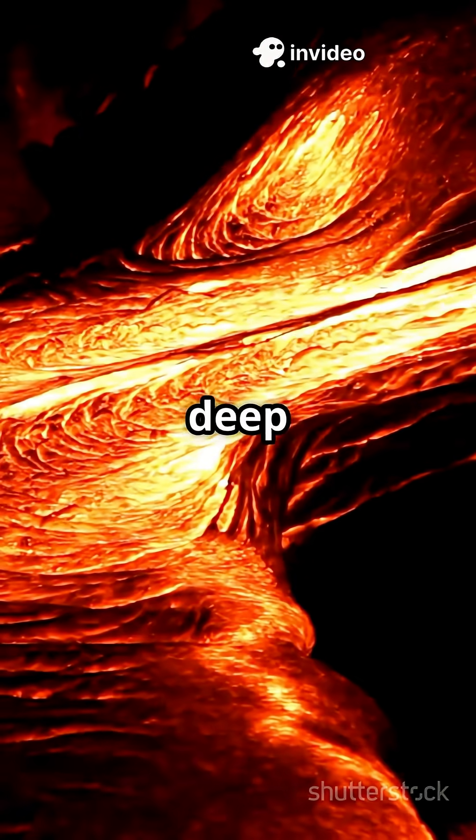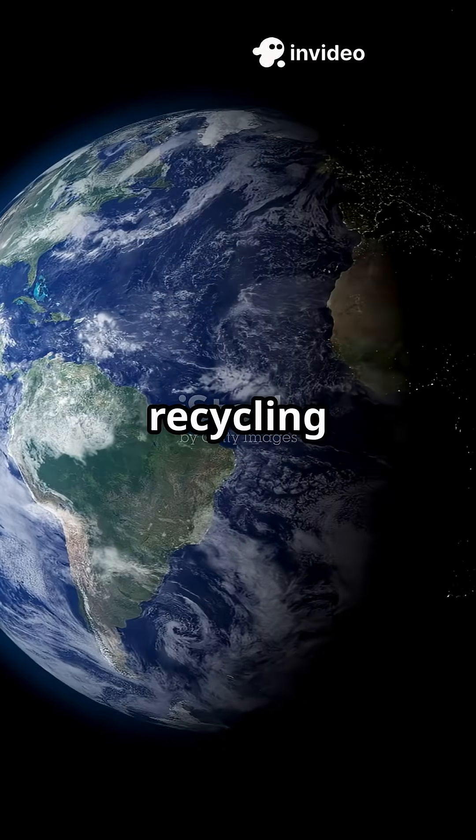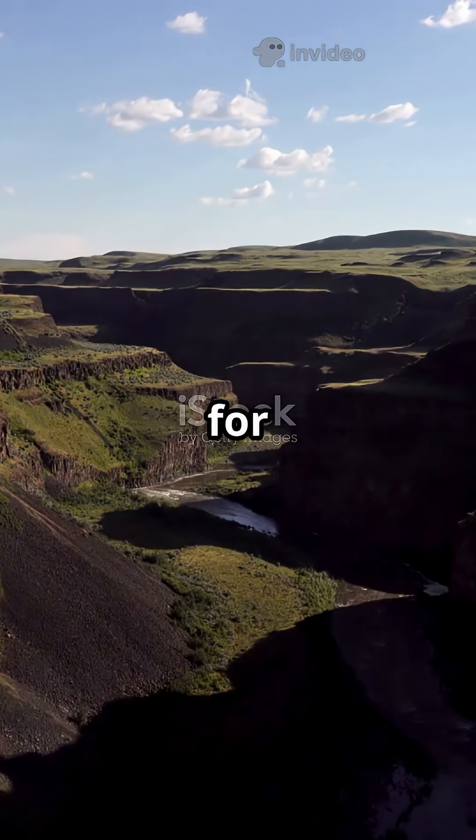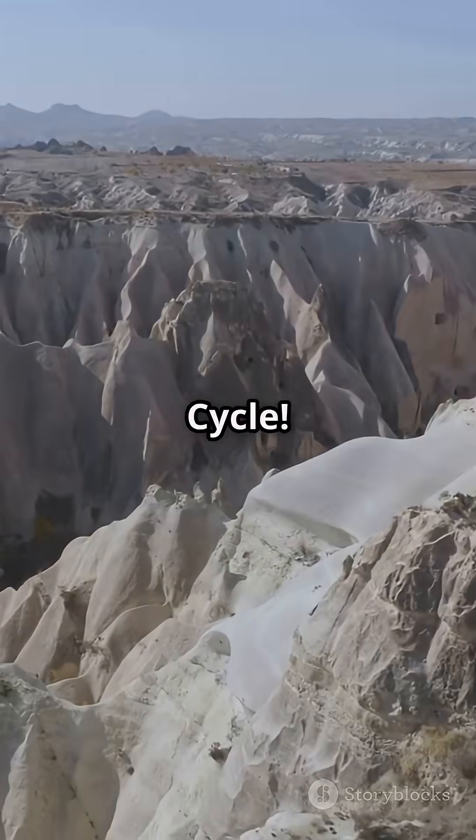Rocks may look still, but deep down, they're always on the move. The Earth has its own recycling system, and it's been working for billions of years. Let's uncover the dynamic phases of the rock cycle.